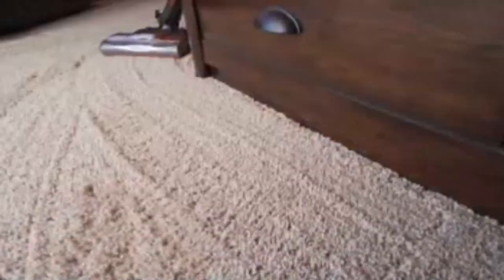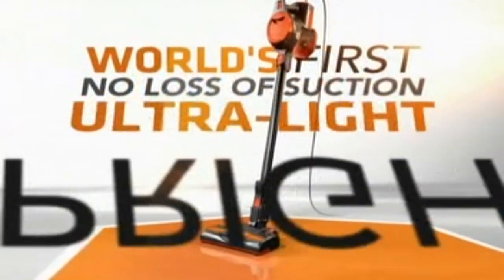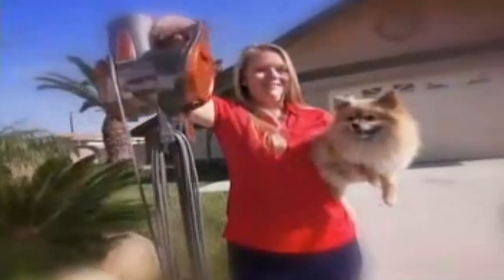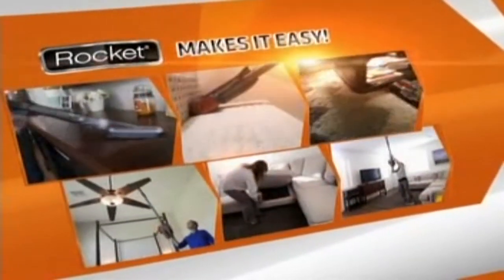A year ago, Shark introduced the revolutionary Rocket and solved that problem. The Rocket is the world's first no-loss-of-suction ultralight upright that truly deep-cleans carpets — even better than a full-size $400 Dyson DC40. And one year later, Rocket owners are still thrilled how the Rocket has made it easier to clean their homes and taken the work out of housework.